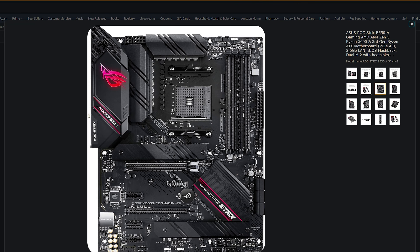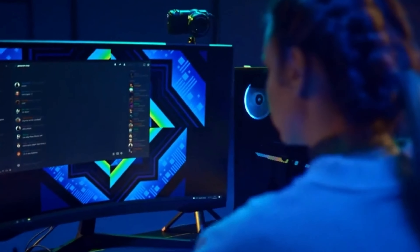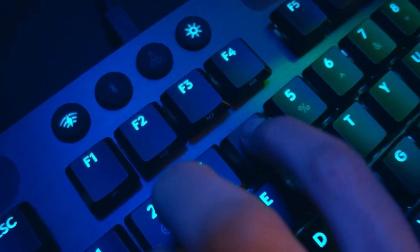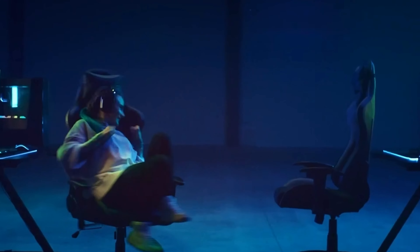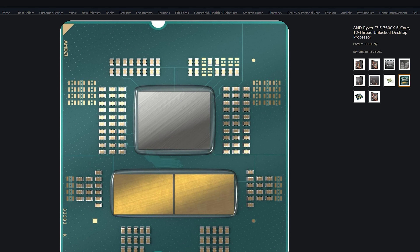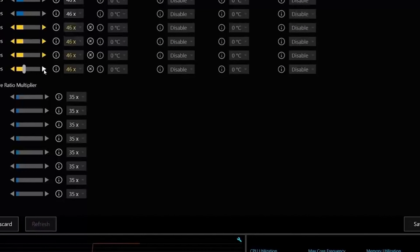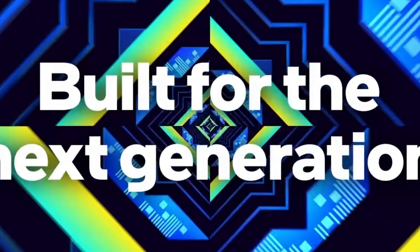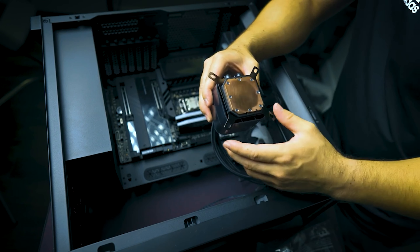On the Intel side of processors, you can get a 12700KF for $252.73 USD. You can get an Intel i7-13700K, which is a newer processor, for $380 USD. The AMD Ryzen 7600X is $299.99 USD. And for those looking for the top of the line, the Intel 13900KF is available for $535.99 USD — that is a hard deal to beat.